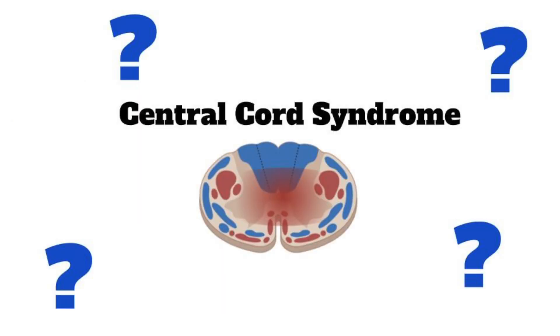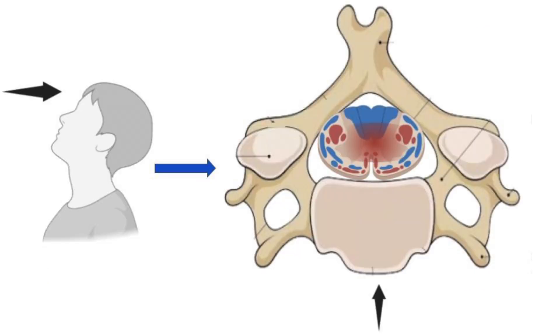Let's go through a few key questions related to this incomplete spinal cord injury. First, what is central cord syndrome? Historically, it was thought that hyperextension caused anterior compression of the spinal cord by either bony spurs or a disc, and this is still likely true.